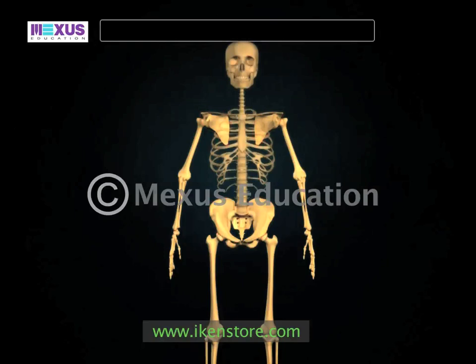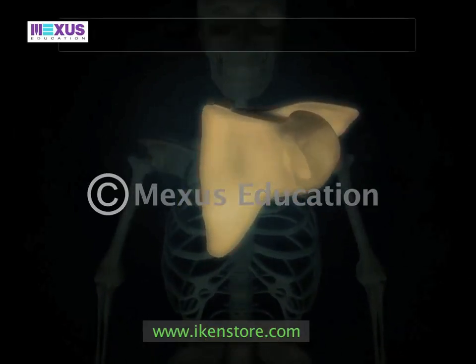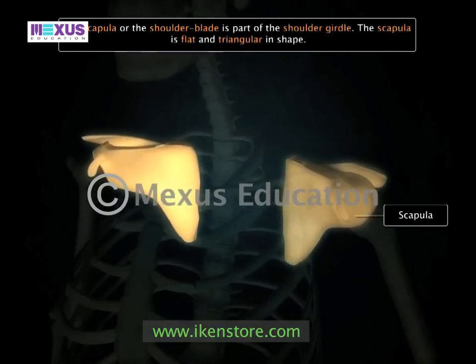The girdles articulate the limb bones to the axial skeleton. The shoulder, or pectoral girdle, consists of the scapula, or the shoulder blade. The scapula is flat and triangular and lies on the upper ribs at the back on the thorax.